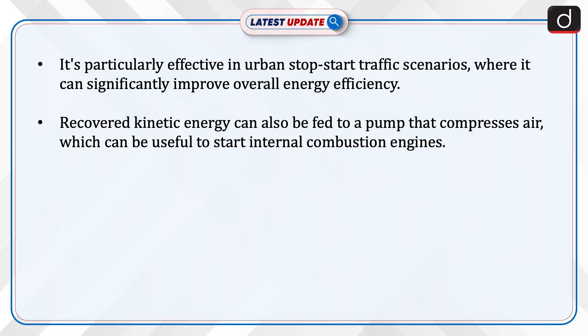Recovered kinetic energy can also be fed to a pump that compresses air, which can be useful to start internal combustion engines.